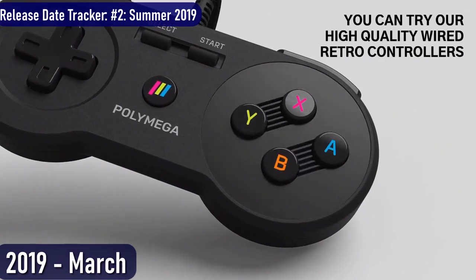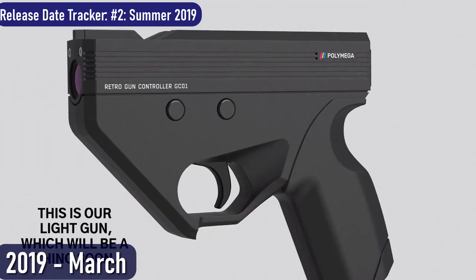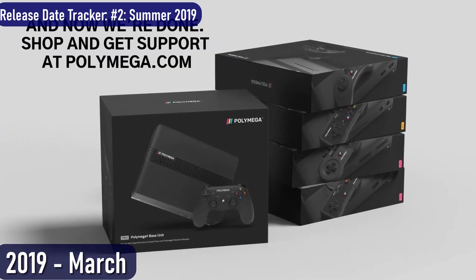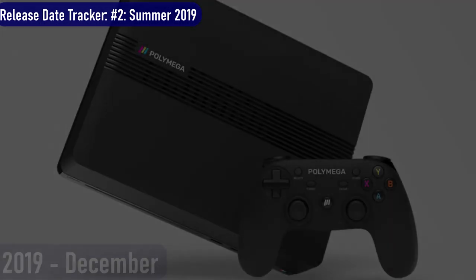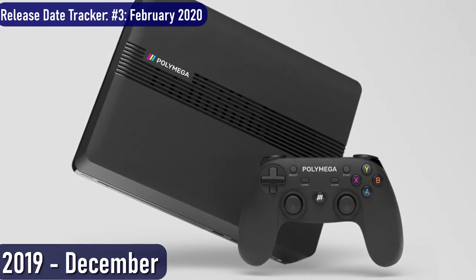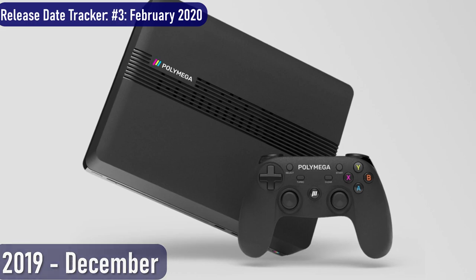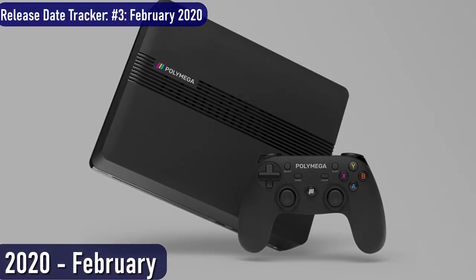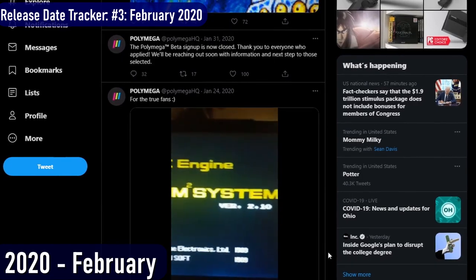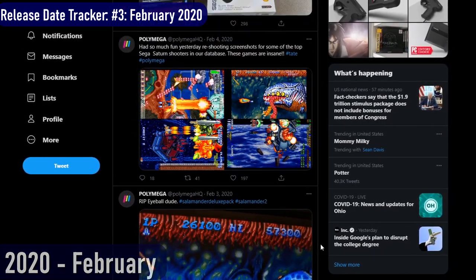The company also teased some big announcements to come at E3 2019. The biggest announcement was their upcoming light gun that would work on modern HDTVs — with an expected price of $99. More time passed and the system still failed to emerge. After a few months, PlayMaji said that the PolyMega would be delayed until the end of February 2020. That was the third time the release date changed. February 2020 came and went with no PolyMega, as PlayMaji kept updating Twitter and touting new features like fancy new graphical filters and cloud gaming support.